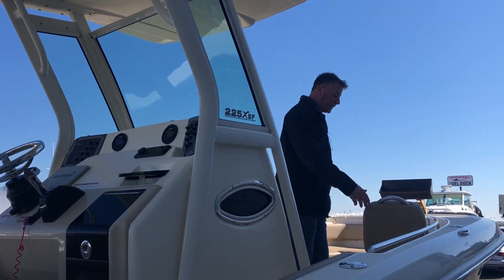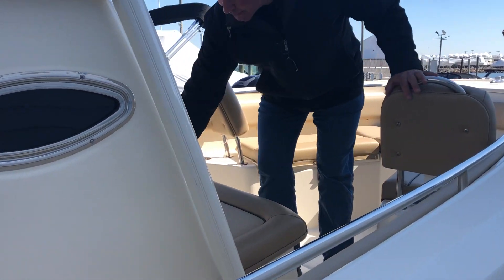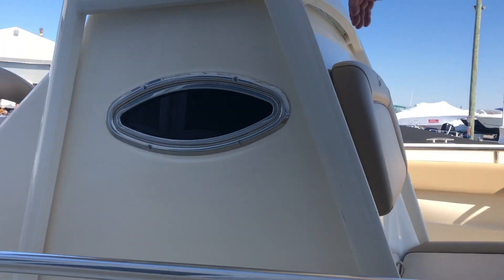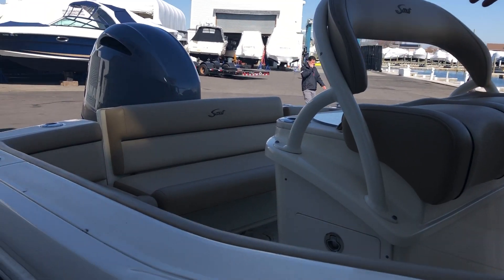It's a 225. This has the backrest, forward cushions, nice little seat up front with storage underneath. Fiberglass T-top, full seating in the rear with a live well.